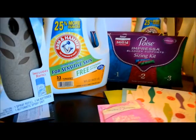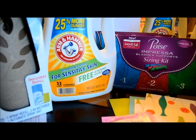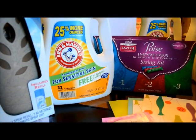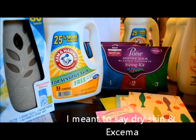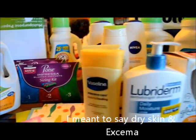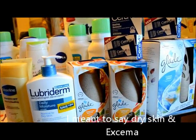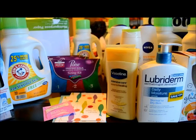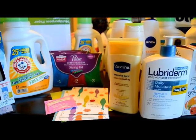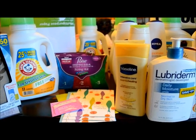I got the sensitive skin version because my son has a rash, but I don't use it much on my kids' clothes — I use baby detergent for them. This is my haul for Walgreens. See you next time — remember to subscribe, like, share, and comment if you have any questions. Bye bye!